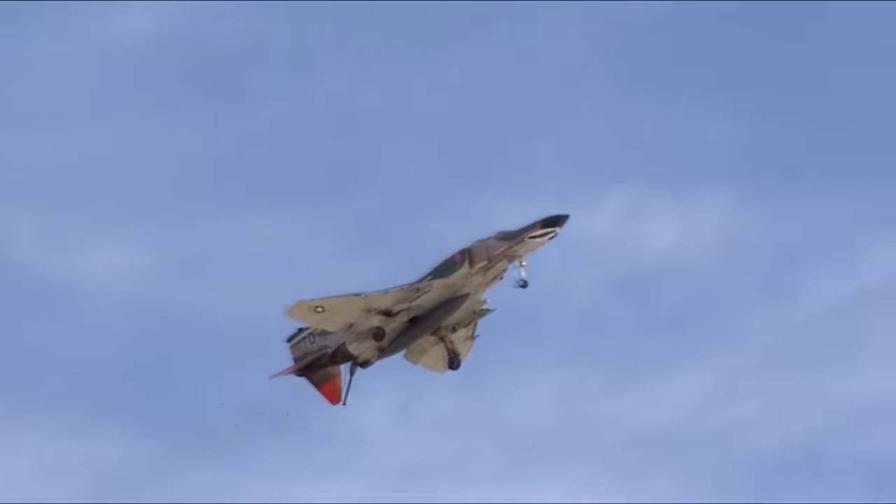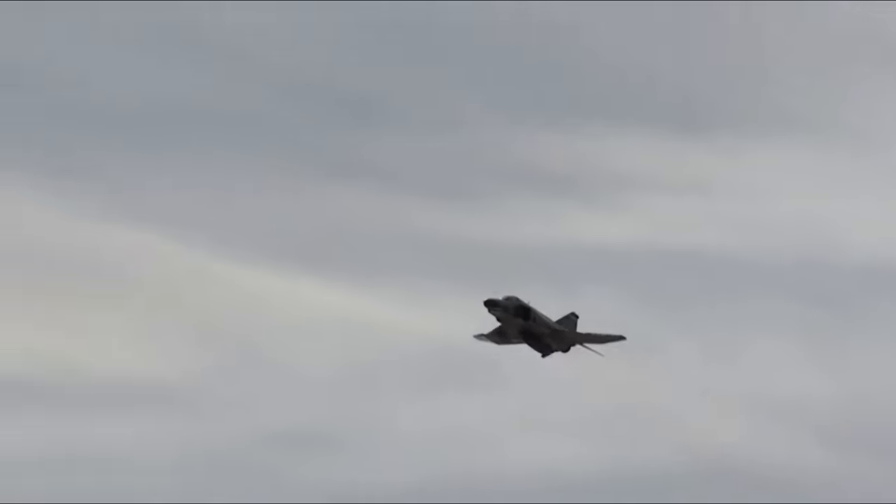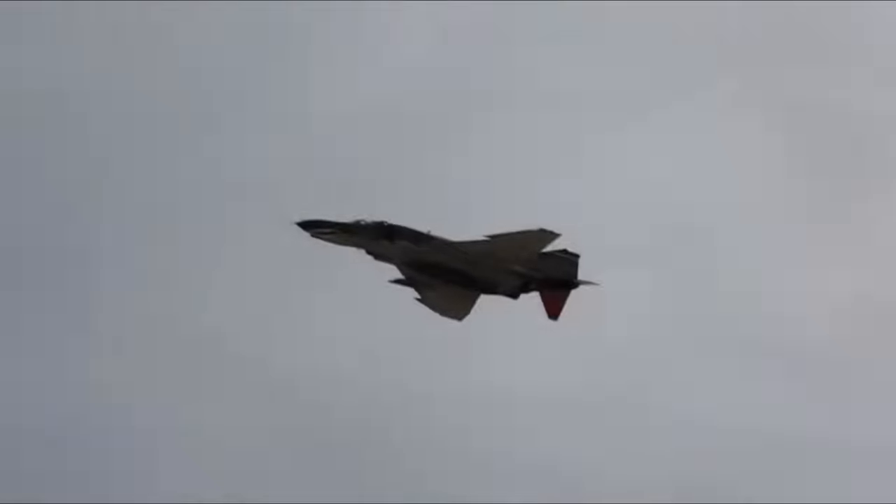The F-4 Phantom is one of the most iconic aircraft of the last 100 years. Entering service in the early 1960s, it became a symbol of the Vietnam era, and it has even forged a combat record into the 21st century, seeing recent use against the Islamic State as late as 2016.